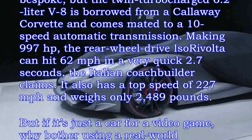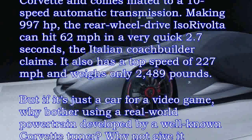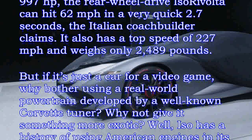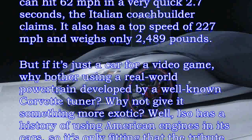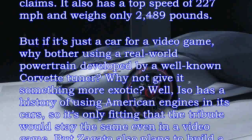The rear-wheel-drive Isara Volta can hit 62 miles per hour in a very quick 2.7 seconds, the Italian coach builder claims. It also has a top speed of 227 miles per hour and weighs only 2,489 pounds. But if it's just a car for a video game, why bother using a real-world powertrain developed by a well-known Corvette tuner?